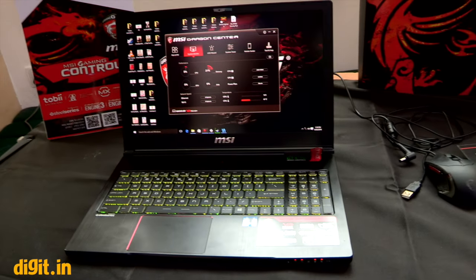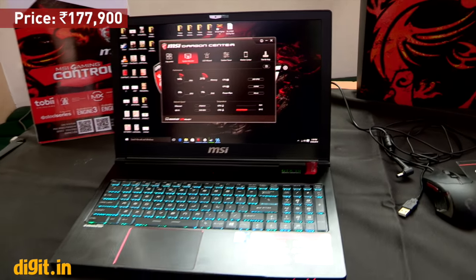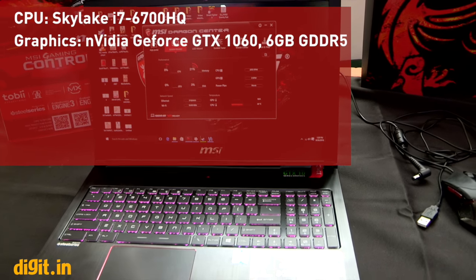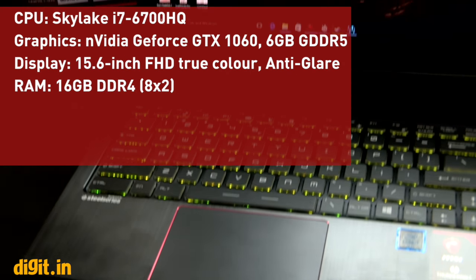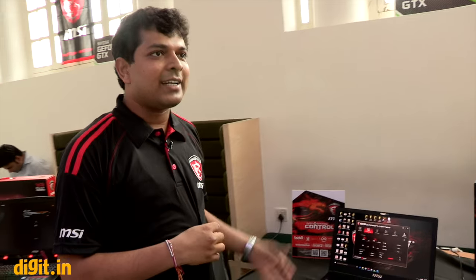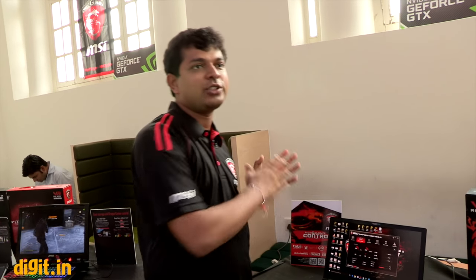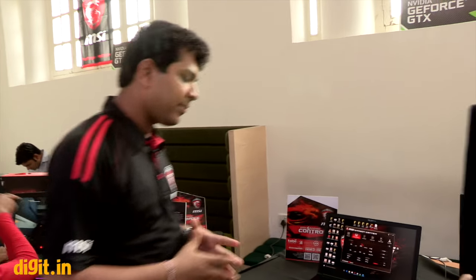The Stealth Pro is priced at ₹1,77,900. Specifications: Skylake i7-6700HQ, GTX 1060 6 GB DDR5, 15.6-inch Full HD anti-glare display, 16 GB DDR4 RAM, 256 GB SSD, and 1 TB hard drive. These are not normal mSATA SSDs — they are NVMe, giving about 1.5 times more speed than mSATA. IDA tests confirm the least number of spikes, verifying SSD quality.